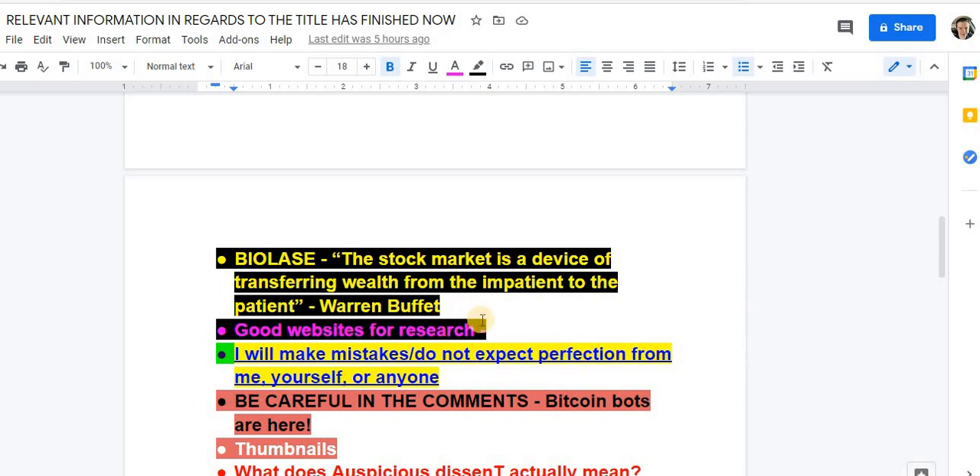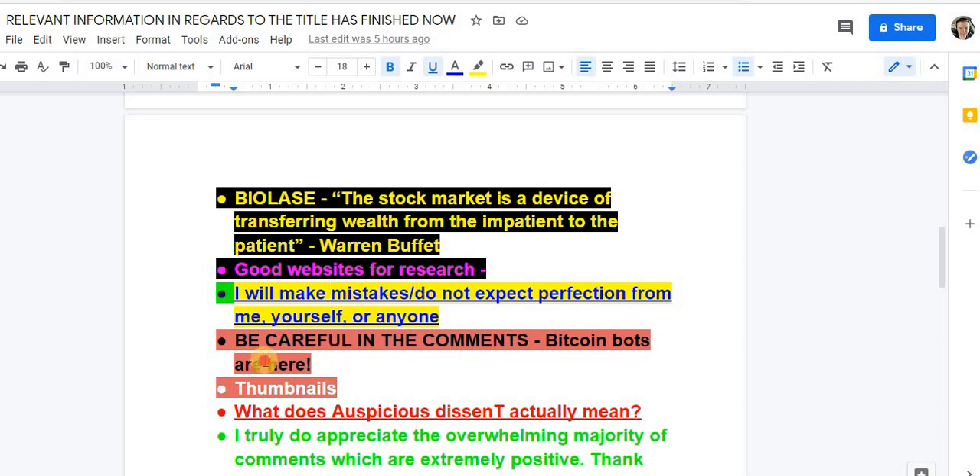Good websites for research: for me it's FinViz, Reddit, trusted YouTubers, Yahoo Finance — which is the best for financials — and get as much information as you can. Also the actual company website, of course. You have to actually look at their product, what they say about it, and the practicality. I will make mistakes — do not expect perfection from me or anyone else. Be careful in the comments; Bitcoin bots have been crazy lately.